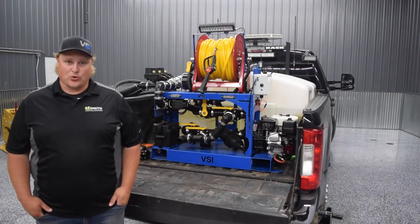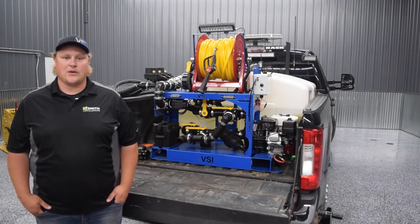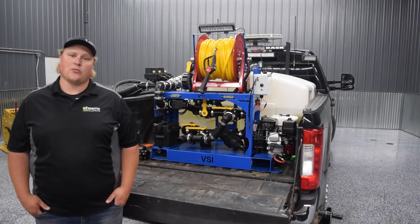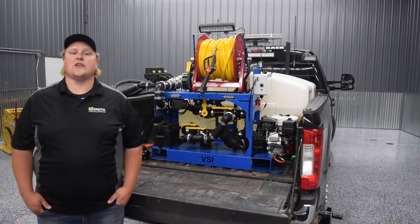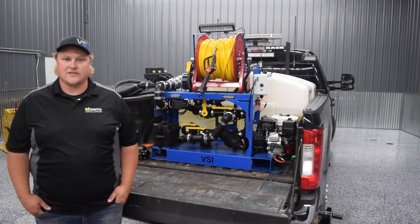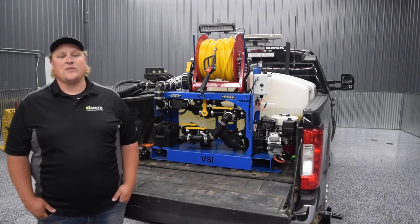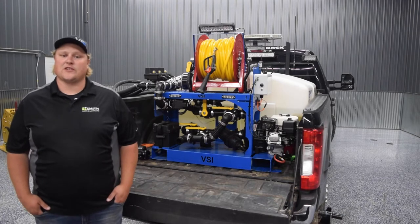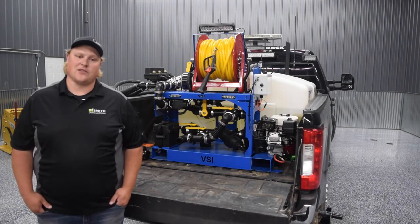Good morning everyone. I am Jordan Smith with Voight Smith Innovation. Today we are going to talk about calibration and application of liquids to get the most accurate, consistent, and efficient results. We have been using almost exclusively liquids in our commercial snow and ice operation since 2010 and we've learned a few things along the way.